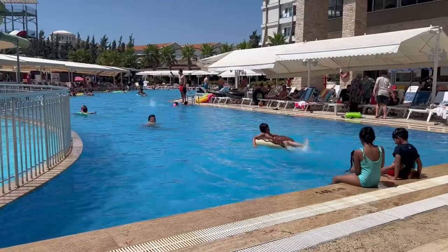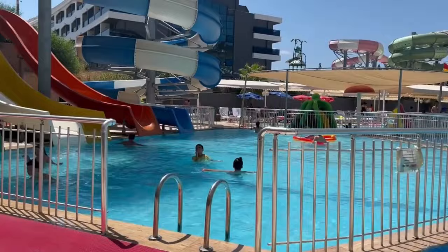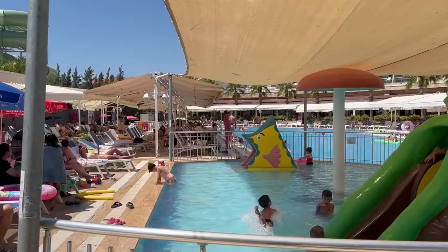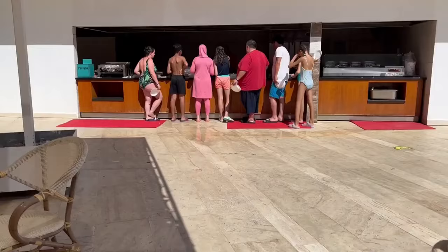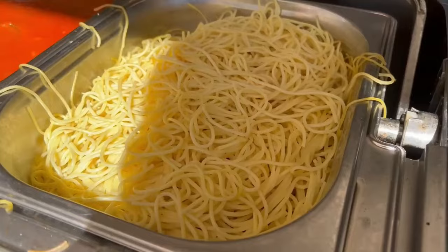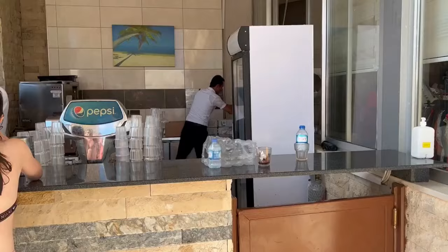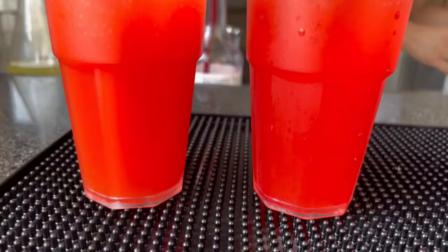Let's talk about hotel facilities. There's a huge swimming pool with plenty of space for everyone, waterfall slides for fun-seeking enthusiasts, and a kids pool area. A snack bar is available all day in case you get hungry while swimming, plus drinks for that extra fun.